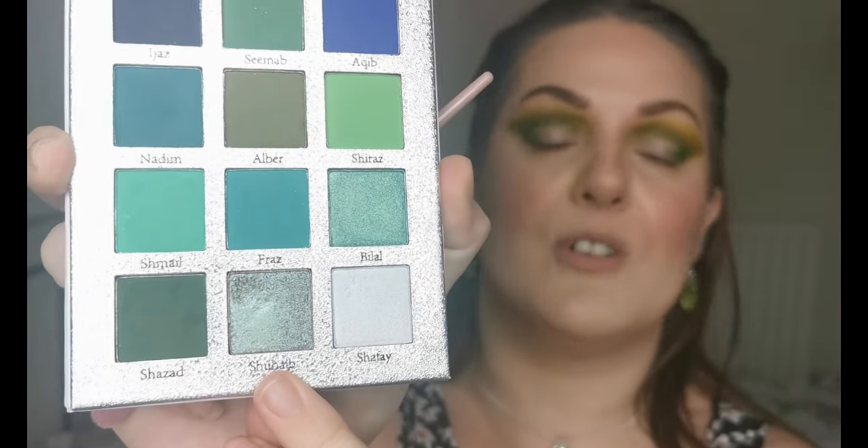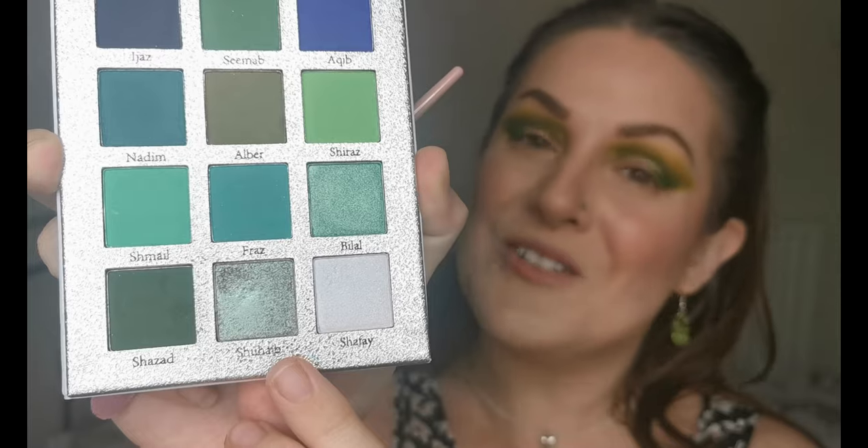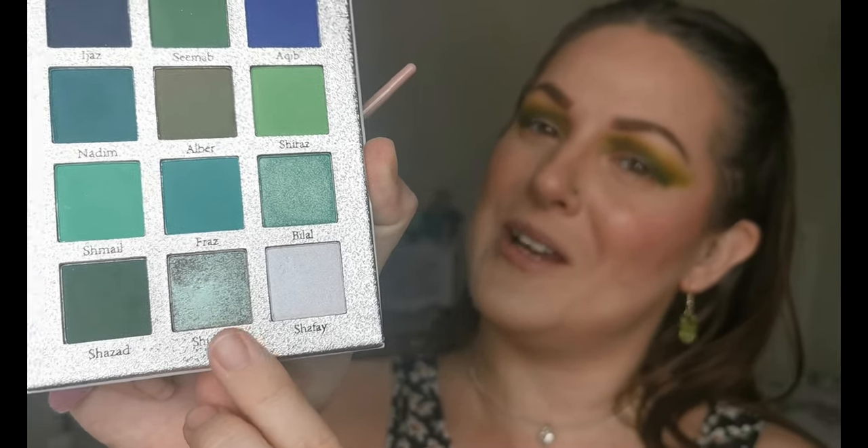I'm liking how that's looking so far. I'm going to quickly nip off and pop on some NYX Glitter Primer and then come back. Okay, so the glitter primer is on. I'm going to be going in with Shuhaib — I'm butchering these names, I know, and I'm terribly sorry — but this is the color I'm going in with on my lid.